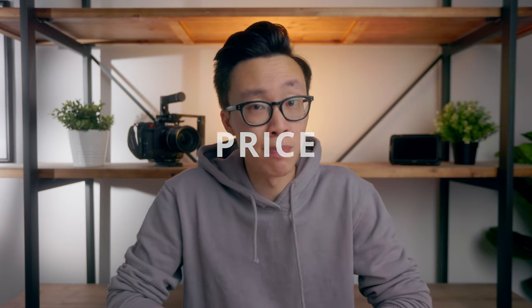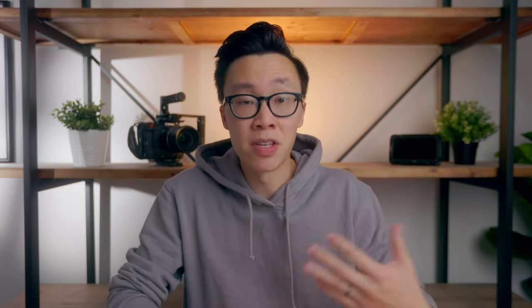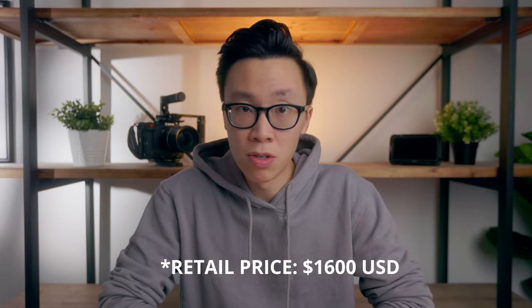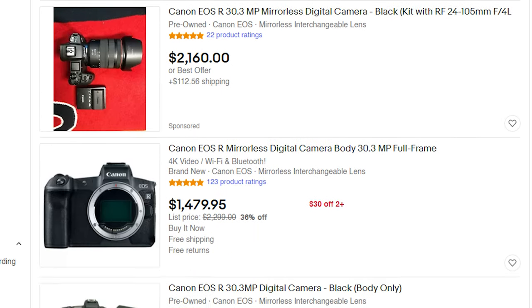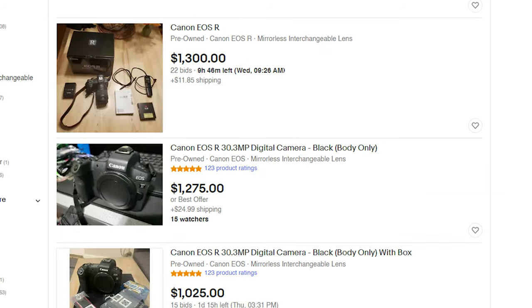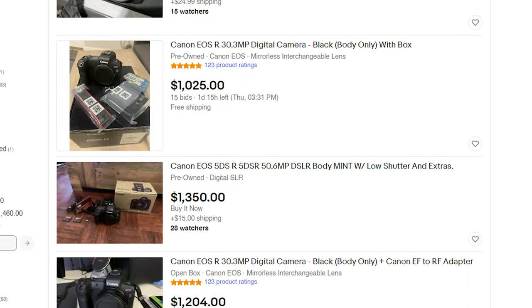Number five, the last thing to talk about is price — the ultimate deciding factor for many people when it comes to getting new gear. You can obviously buy brand new from Canon, Amazon, or any other retailer for around $1,800, but I highly suggest going the used route. Yes, you would lose out on things like warranty, but I'm seeing a lot of great EOS R's going for around $1,300 on eBay in great condition. There might be some wear and tear from the previous owner, which is pretty expected, but if you're not too concerned about that and the camera's in perfect working condition, it's a great way to save hundreds of dollars.